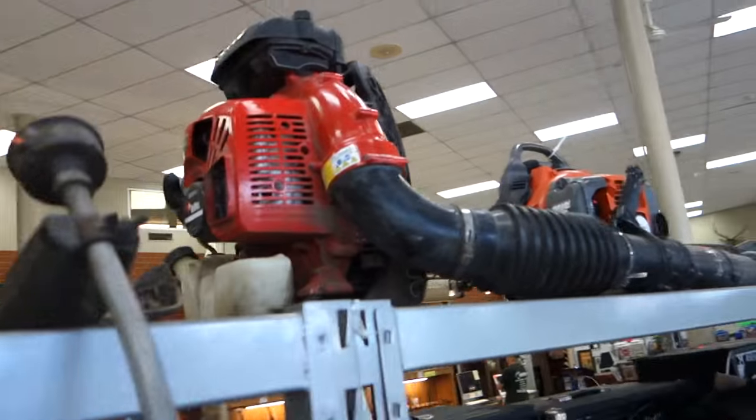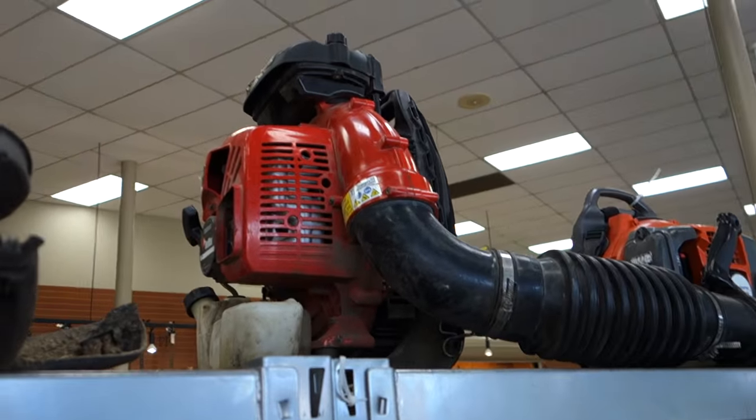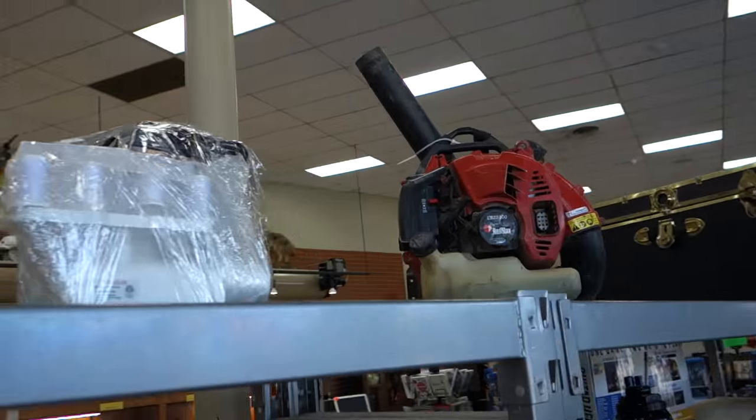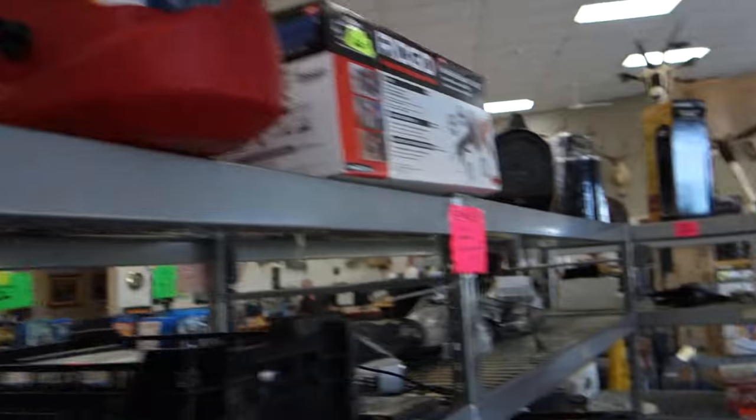Check it out — $250, $175. Look at all this. They're used, they might need tune-ups, but look at all these tools.